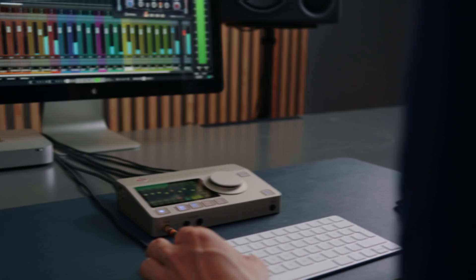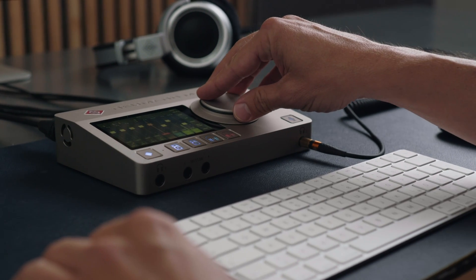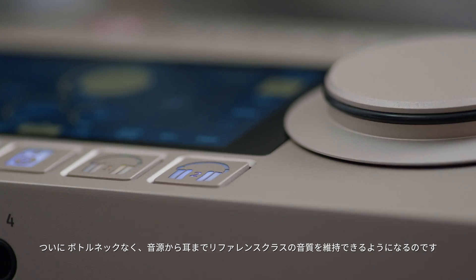It's time for a Neumann audio interface. Introducing the MT48 — the perfect link between Neumann microphones and Neumann monitoring. Finally you can have reference class quality throughout, from the sound source to your ears, without any bottlenecks.